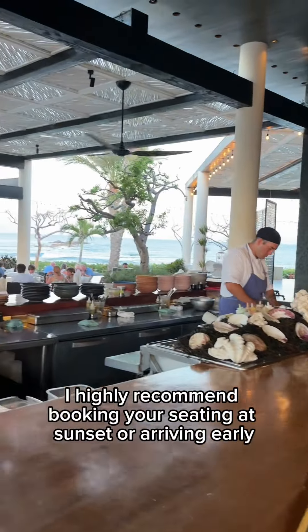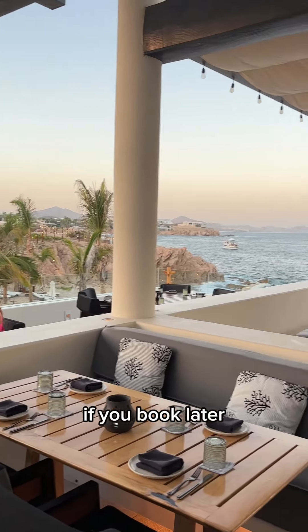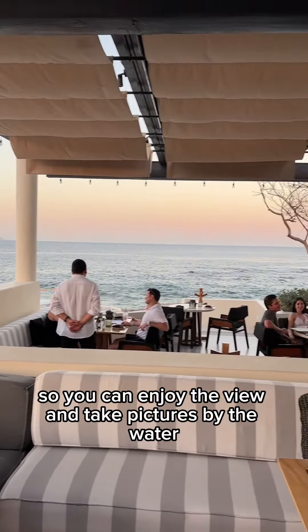When you visit Komal, I highly recommend booking your seating at sunset, or arriving early if you book later, so you can enjoy the view and take pictures by the water.